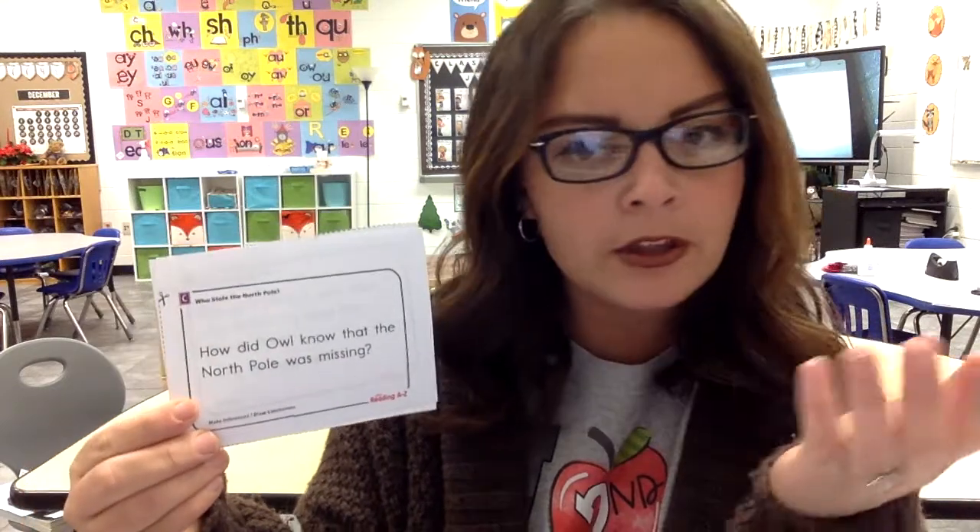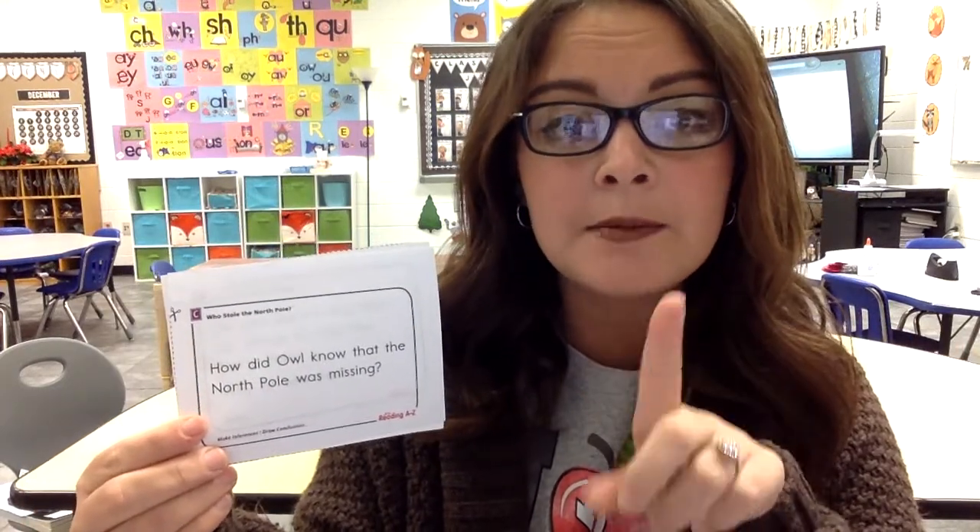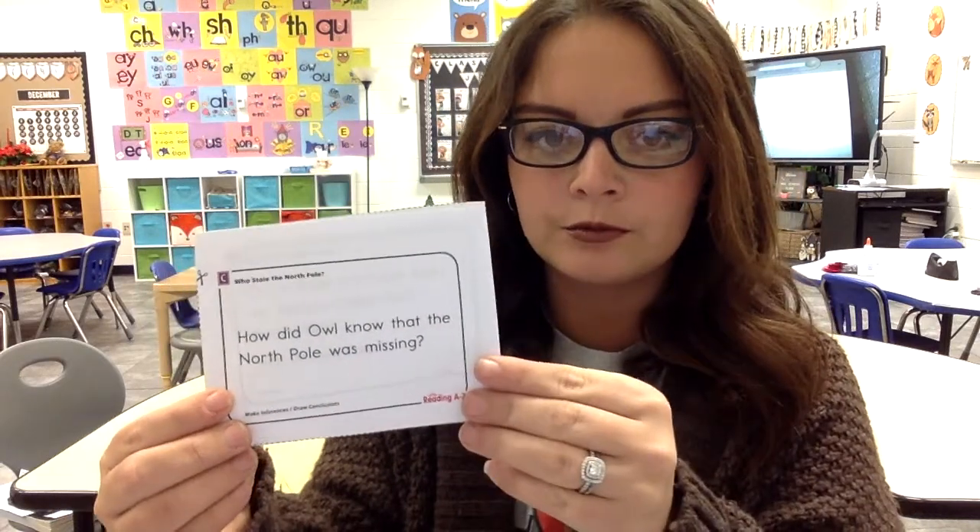Next question — we're making an inference or drawing a conclusion. So how did Owl know that the North Pole was missing? That was at the very beginning of our story. Owl noticed that the pole was missing. How did he know?